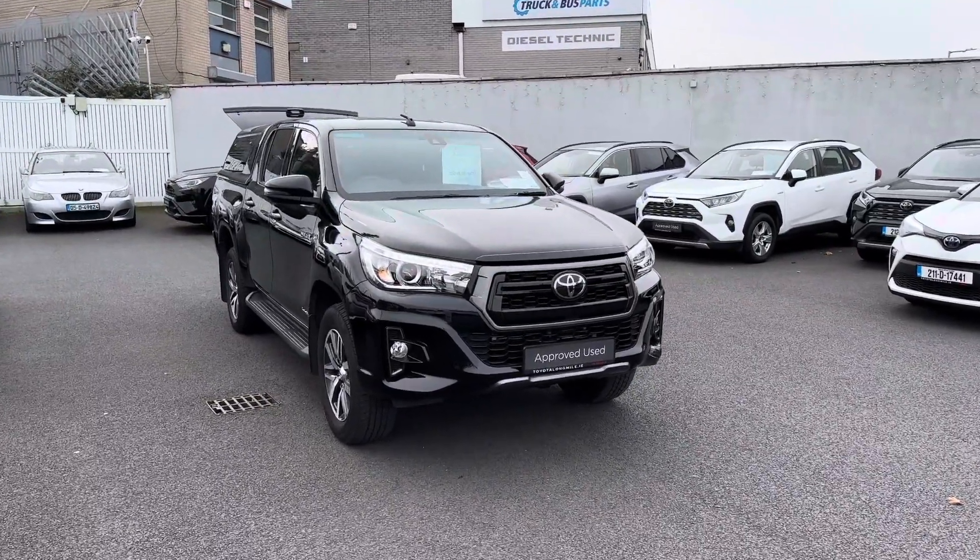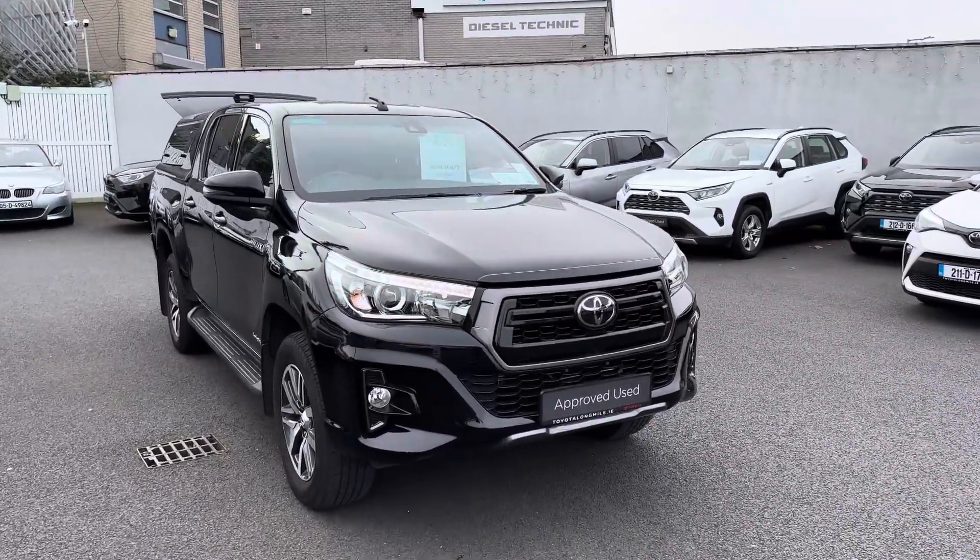Welcome to Theo Longwell. Here we have a 2021 Toyota Hilux 2.4 automatic Invincible, finished in metallic black.